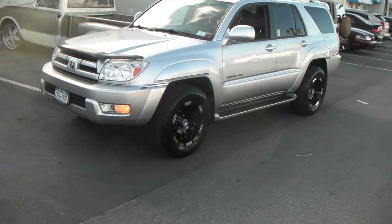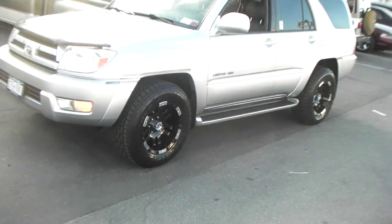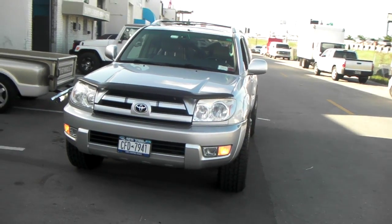Got the Motor Metal 951 17-inch with the 265/65/17, 17.9 with a negative 12 offset. Just barely sticks out a little bit. As you can see, it's kind of flush with the fender flares.